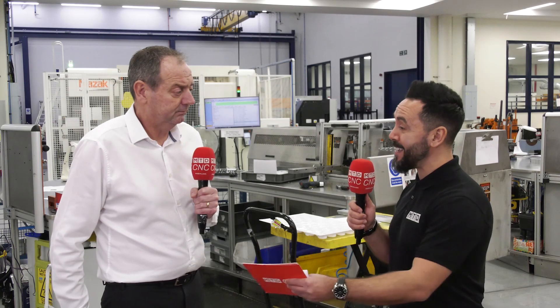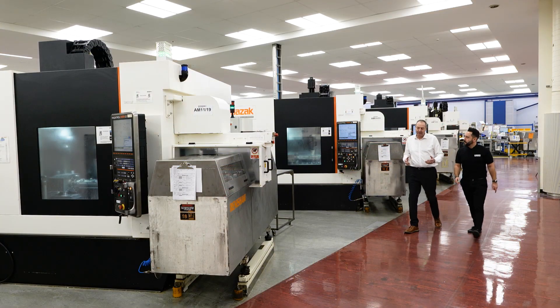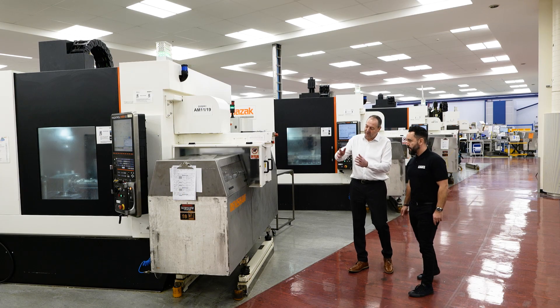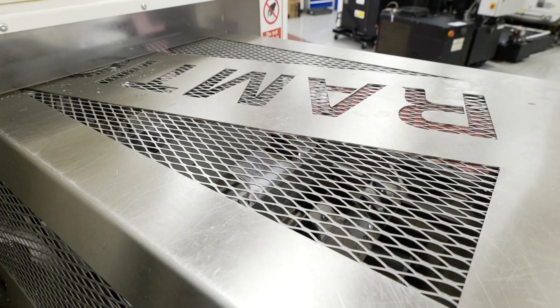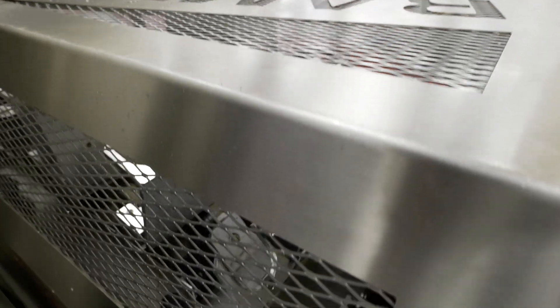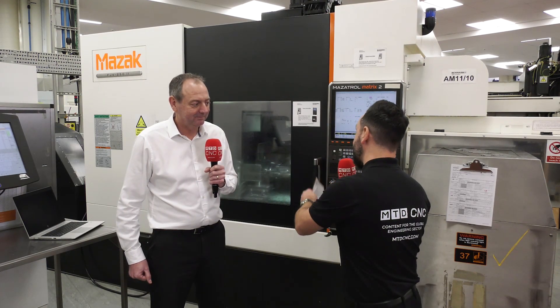You obviously practice what you preach and have been doing so for many years. So this is where it all starts — but where does it end? This is just the start of our pyramid process control. The next stage is at the CNC machine. We've looked at the kitting station, and now we're at the machine — what happens next?